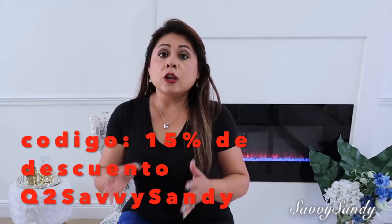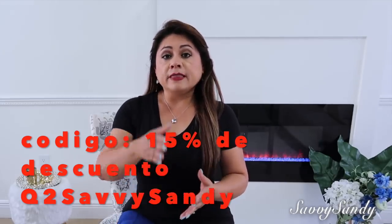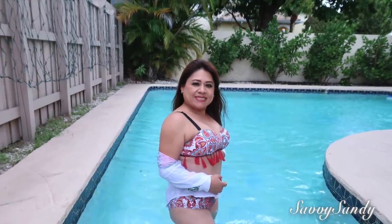Bueno amigos, recuerden el código de descuento Q2SABITSANDY. No se te olvide esto, porque tienen un 15% de descuento desde ahora hasta junio 30. Así que toma ventaja de eso. Nos vemos en el siguiente video. Besitos a todos. Chao.